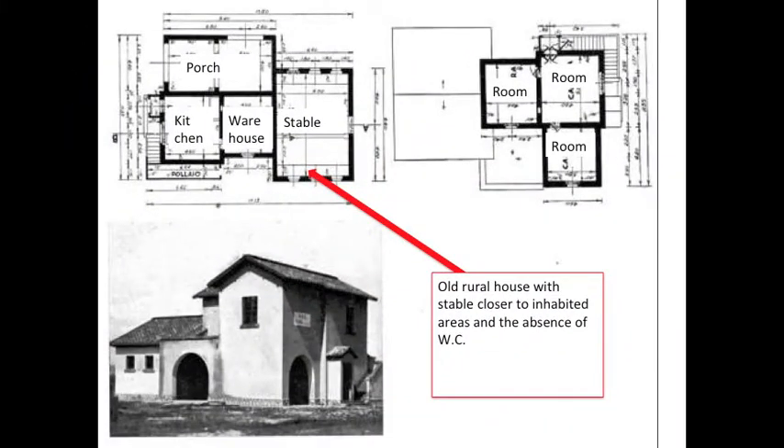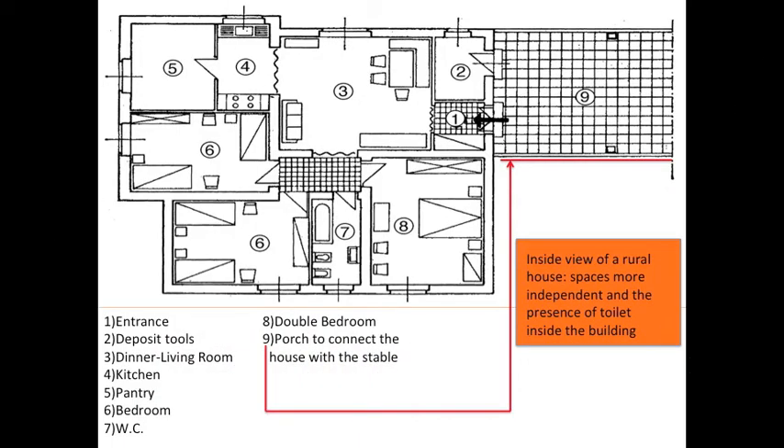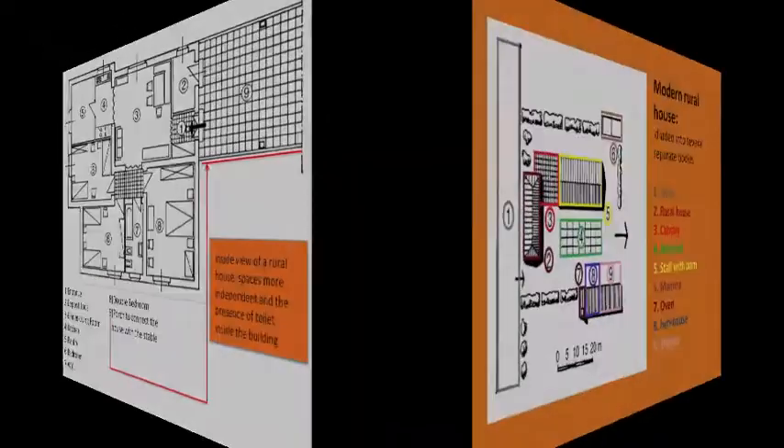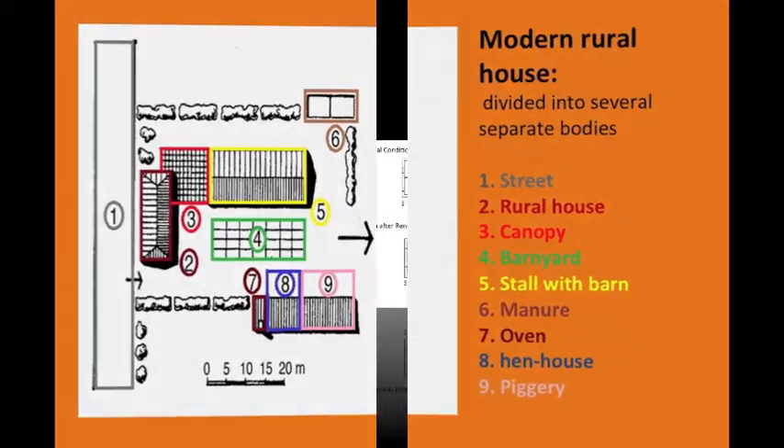The earlier rural houses were improved — for example, external outhouses were replaced by toilets inside the building, improving living comfort. Stables that were previously next to the house were now placed at a safe distance from residential buildings, and so the structure of modern farms came to be created.